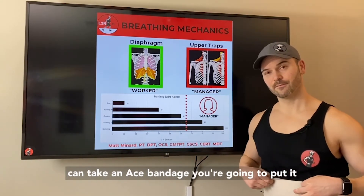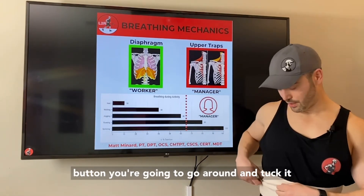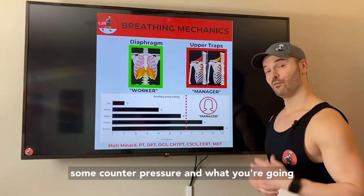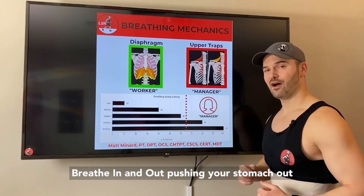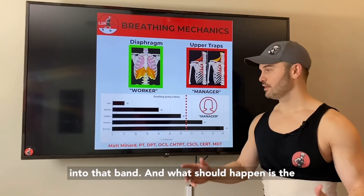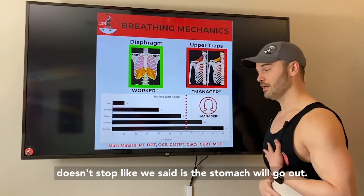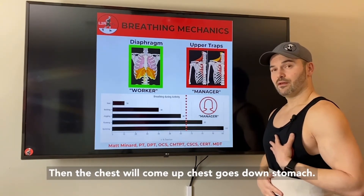You're going to take an ace bandage, put it about one finger-width above your belly button, go around and tuck it. You want it tight enough that it's not restricting you from expanding, but enough that you feel some counter pressure. When you're running, you're going to breathe in and out pushing your stomach out into that band. What should happen is the faster you go and the higher the intensity, the stomach goes out first, then the chest comes up. Chest goes down, then stomach — the diaphragm leads.